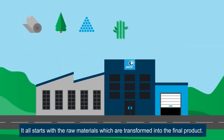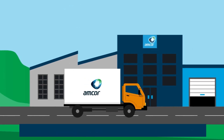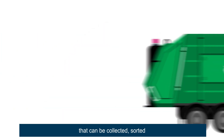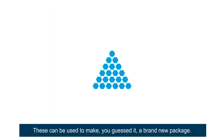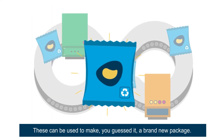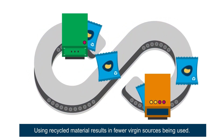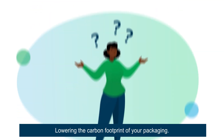It all starts with the raw materials which are transformed into the final product. We create recycle-ready packaging that can be collected, sorted, and converted into recycled materials. These can be used to make — you guessed it — a brand new package. Using recycled material results in fewer virgin resources being used, lowering the carbon footprint of your packaging.